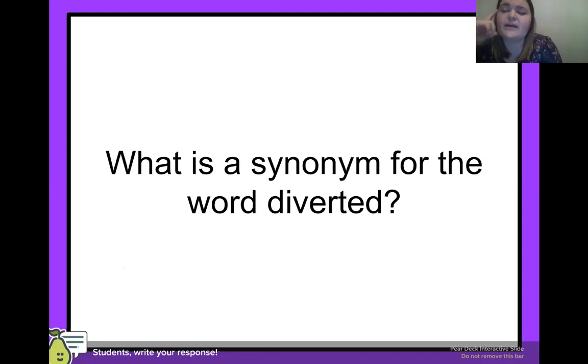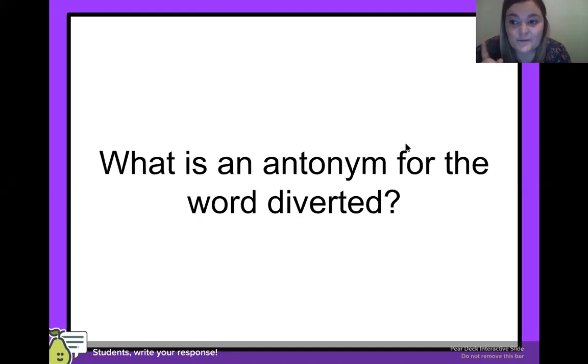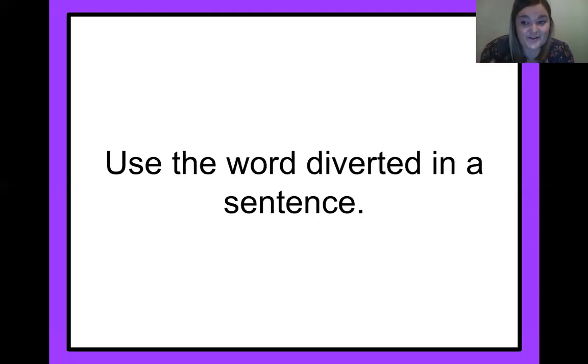If you're having to go a new way — a synonym means the same. So a word that means the same as diverted could be a different route, or change — you're changing paths. Some of you fourth graders are really good at this. Now, what about an antonym? Antonym means the opposite. If you're not diverted, you're staying on course, you're continuing on — so that could be an antonym. Now here's the challenge you've got to do without me: can you use that word in a sentence? I know you can do it, fourth graders.